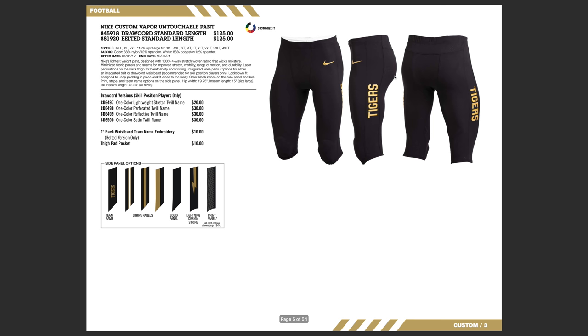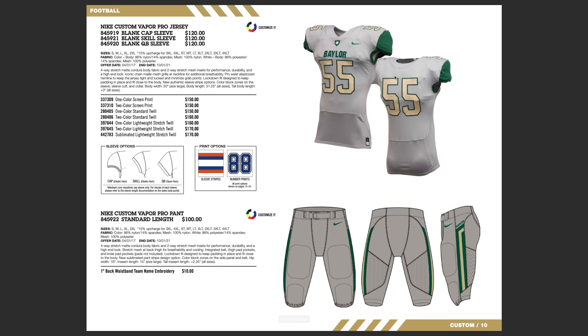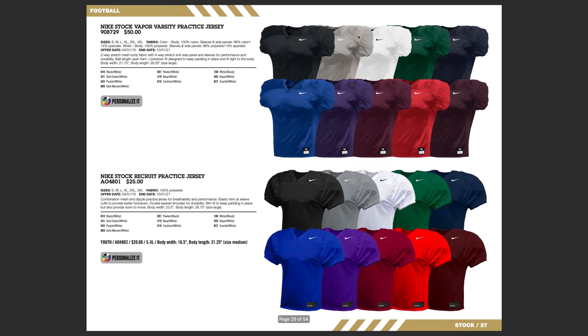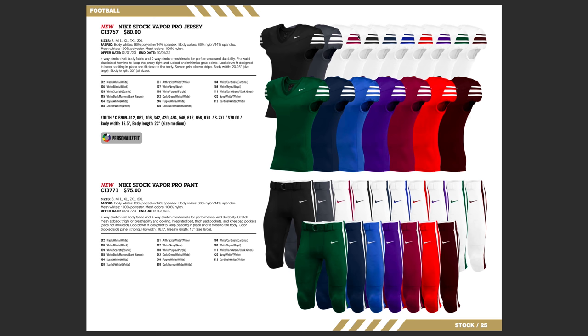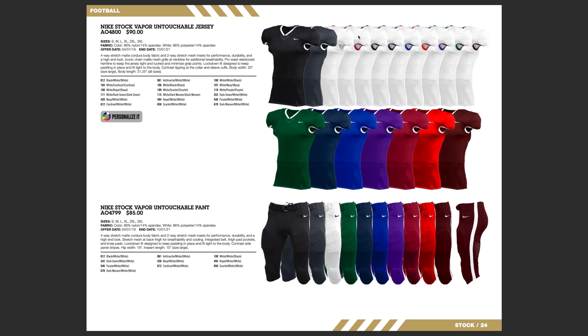Now I'm going to bypass the custom stuff — you can see there are lots of different custom jerseys you can choose from — and go to some of the stock jerseys. This is really for your smaller football teams, your youth teams. You guys are probably really going to like the stock. It comes in a variety of colors and they have different types of jerseys. At the top of the stock, this is going to be their stock Vapor Untouchable — their most premium stock jersey. It's the same exact material as the custom stuff, just in stock colors.